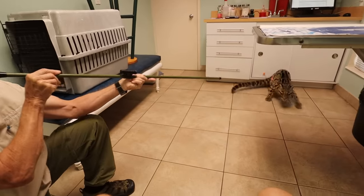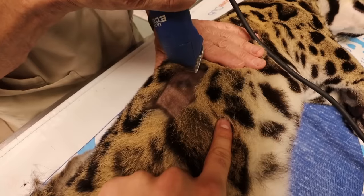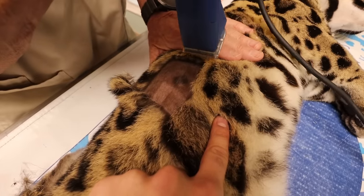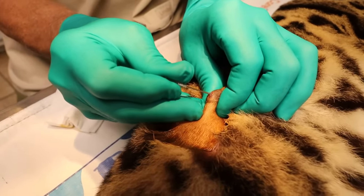We had an emergency vet visit for Nebula, my leopard. She's just about to go in and draw for blood. Oh my goodness.